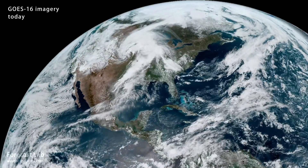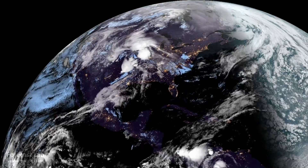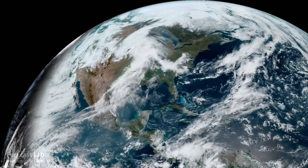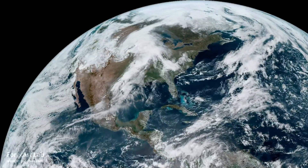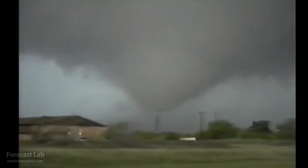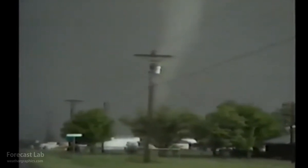Welcome back to another edition of Forecast Lab. Things are rotating in the Great Plains, as we would expect this time of year. In fact, 30 years ago was the Gainesville tornado of April 26, 1994, caught by Carson Eades and Gene Roden.